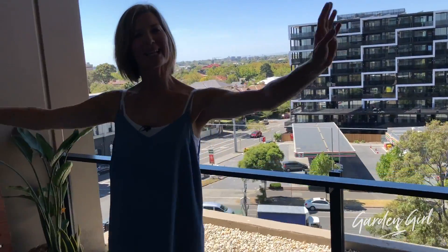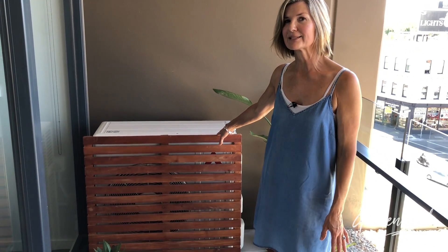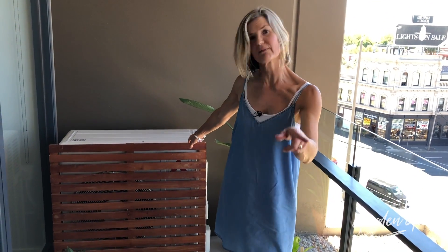Okay, so we are complete. It's 33 degrees today, just to let you know - that's why my face might be a little bit warm looking. So just to sort of run you past what we've got here. Firstly, I managed to find a screen at Bunnings to cover the air conditioner, because no one likes an air conditioner - it's not a very pretty sight. We've had this cut in half, and you'll see what the other half is in a moment.